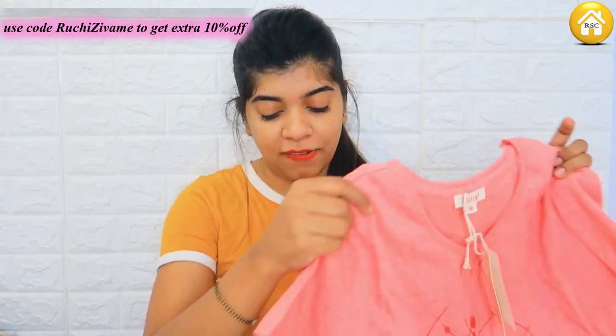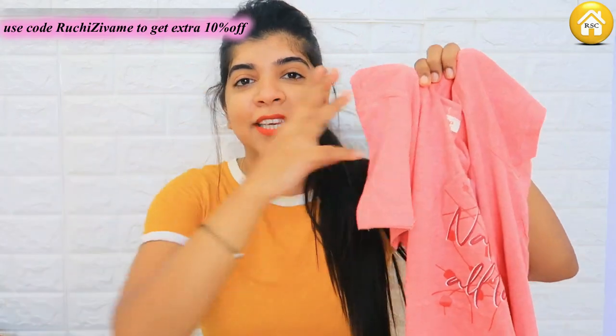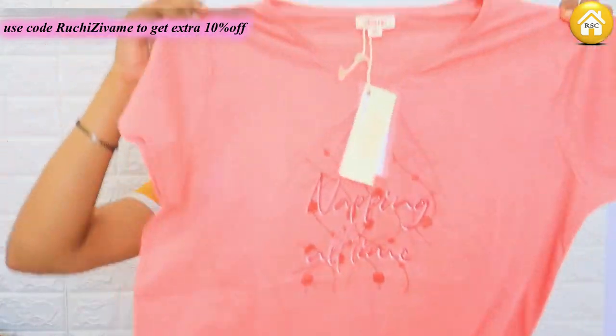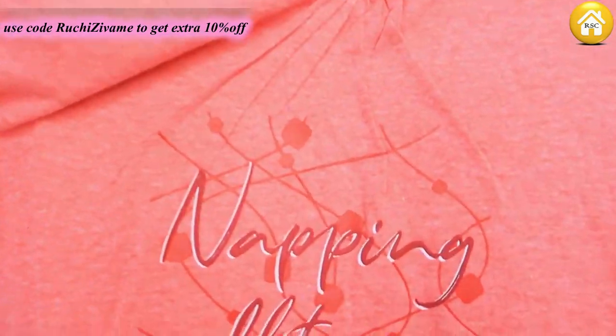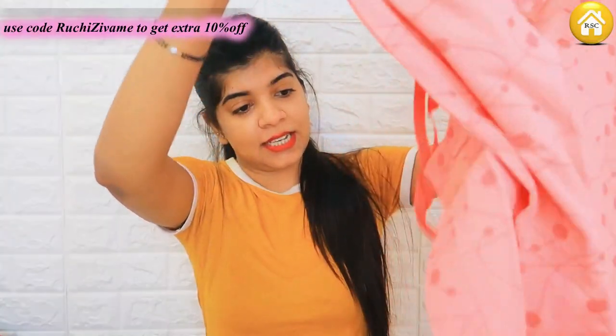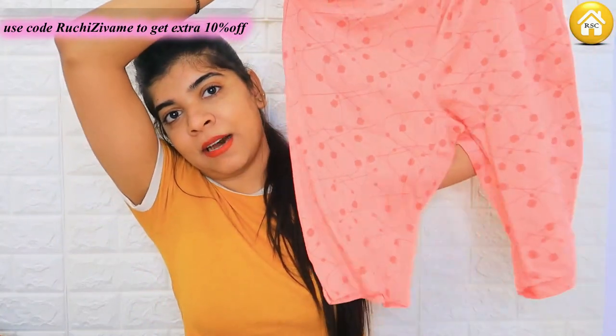The next night suit is a little darker color — where the first one was a very baby pink, this one is a little dark pink. Again this is a t-shirt top style that you can wear as a top on its own because it looks very good and has a print on top. The bottom is a short pattern — it is somewhere between a short and three-fourths pant. It is also a wide leg style. I have ordered this in size M as well. This is my fourth piece.